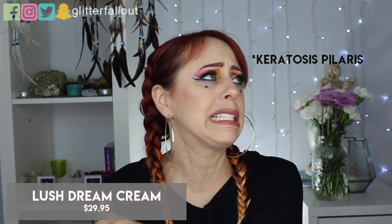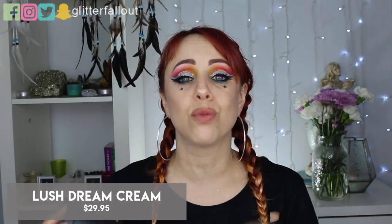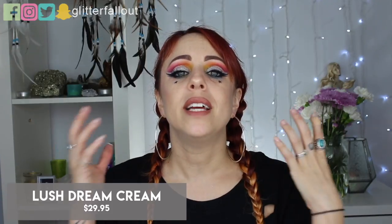This is something I'm also on my third or fourth tub of: it's their Dream Cream. This is the most beautifully scented lotion ever. It has oats in it, which is really good for calming down skin. I get keratosis pilaris — the chicken skin — on the back of my arms, and this stuff calms it down. It has oat milk, lavender, and rose water. The smell is intoxicating. I apply this every single day right when I get out of the shower, and I did buy another one.